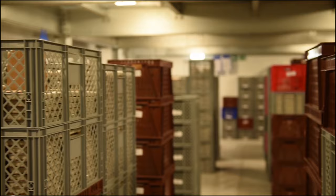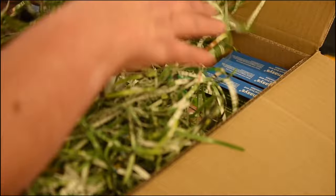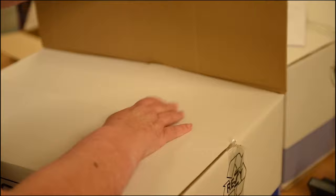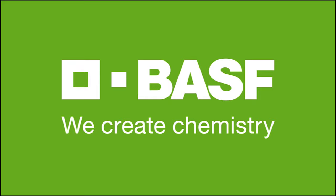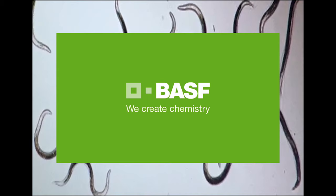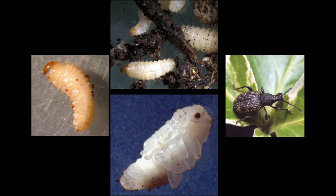Beneficial nematodes are distributed from here to destinations throughout the world, to users in commercial markets as well as homeowners. Product quality is continually tested and maintained by keeping the product refrigerated and by providing efficient logistics to all of our customers, which is a key BASF skill. Shelf life is dependent upon nematode species but ranges from one to three months for our customers. We here at BASF are extremely proud that our nematode products are part of the global biological story, and we take pride in the fact that our nematodes provide excellent control in commercial situations, largely due to the high quality of our products.